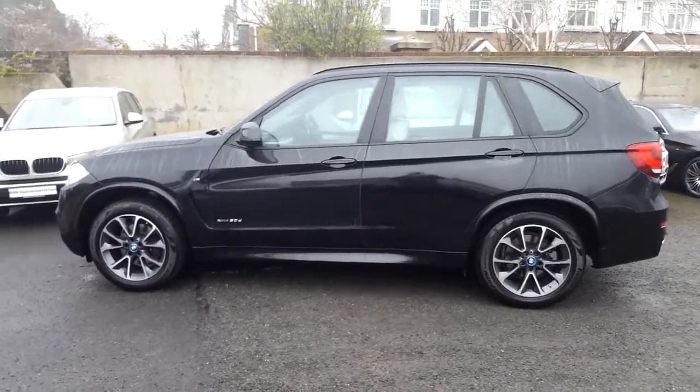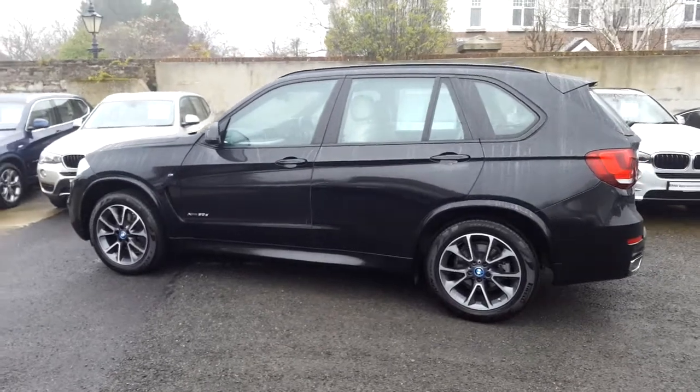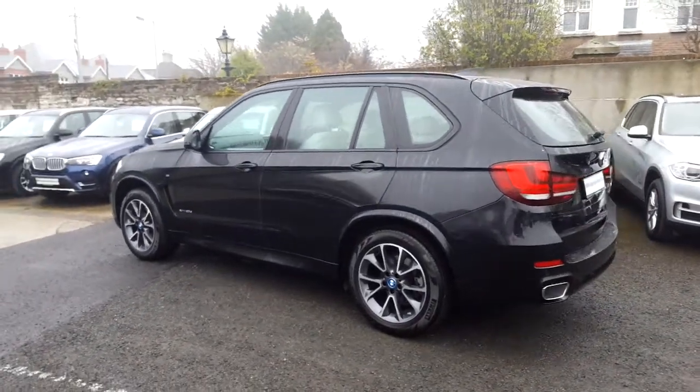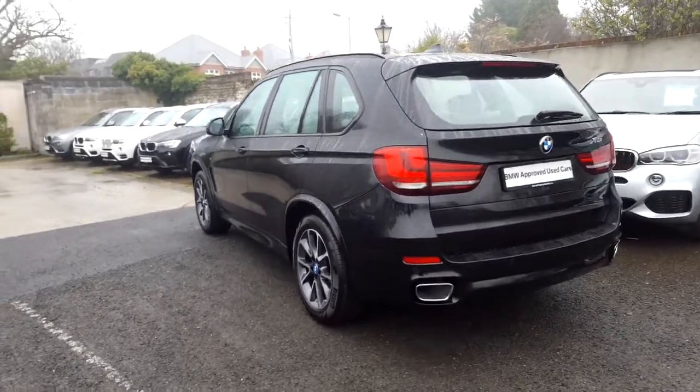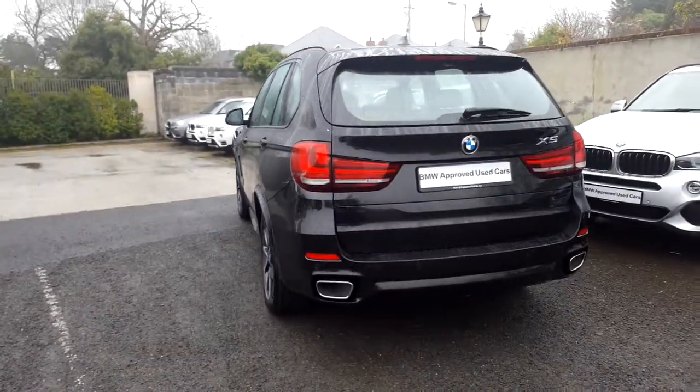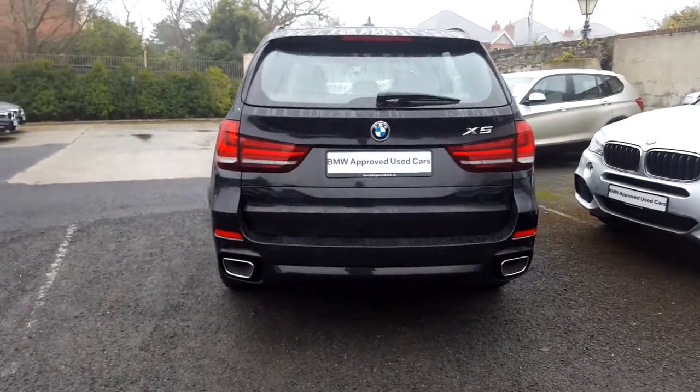This car has 51,000 kilometers and some of the equipment includes electric seats with memory, Xenon headlights, LED fog lights, powered boot lid operation, front and rear park distance control, M Sport package, and real-time traffic information.